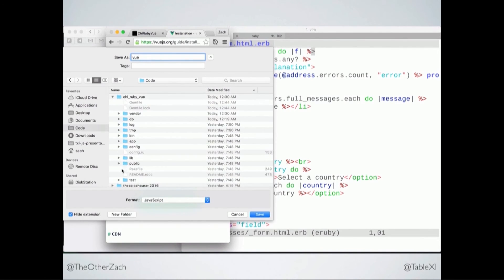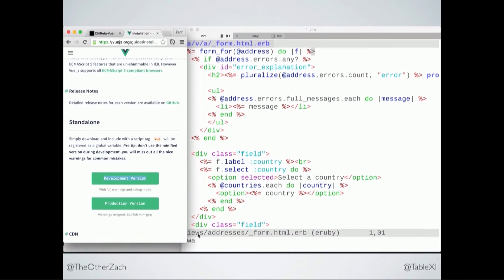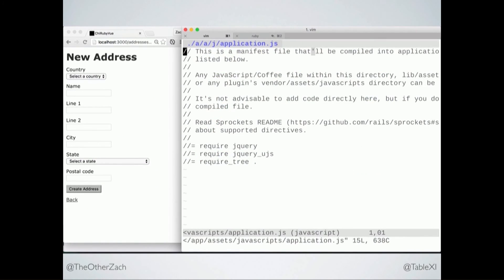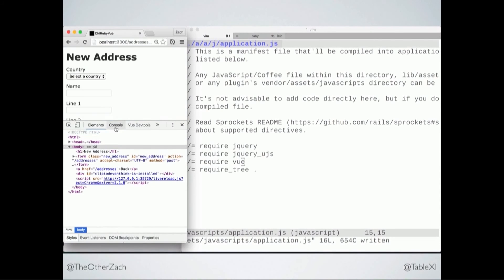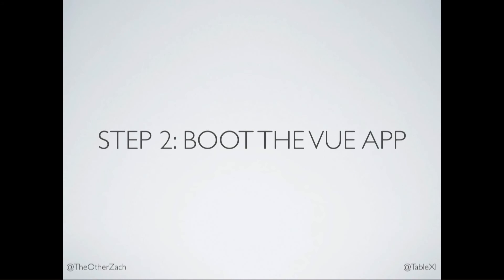We're going to pop over to the Vue website, right-click on download, and just save it into the vendor folder and check it into Git. That's it. We don't need to gem install anything, we don't need Bower, we don't need NPM. For something this size, you can use curl if you're feeling fancy. Now we're going to add this to our application.js. Pop over to the console, type Vue — capital V — and it's loaded. It's right there. So we have Vue.